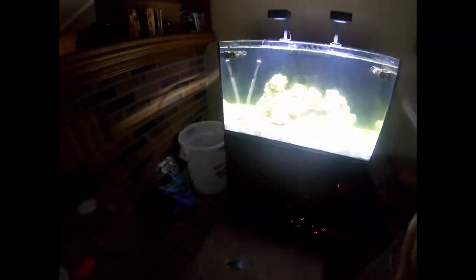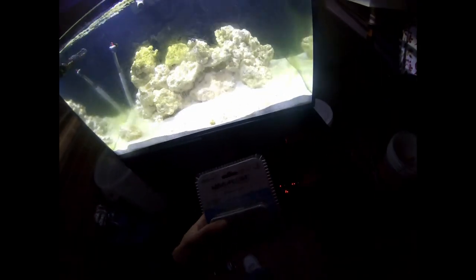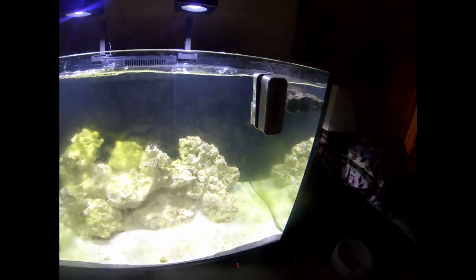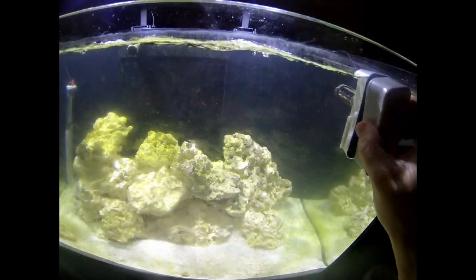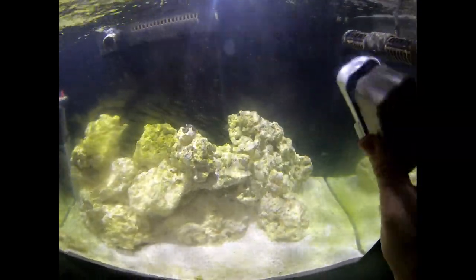So I went to PetSmart today since they were the only ones open, and I got the biggest mag float they had. Let me go ahead and open this up and we'll start cleaning the glass. With the mag float in the tank, we're just going to start scrubbing some of this stuff down.